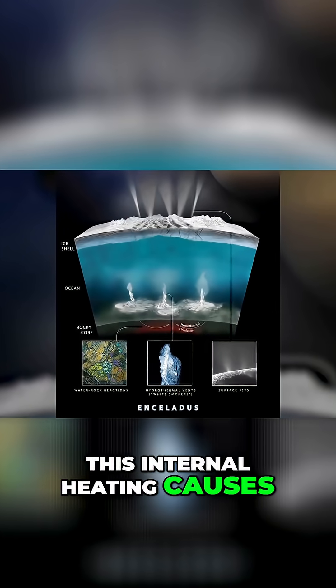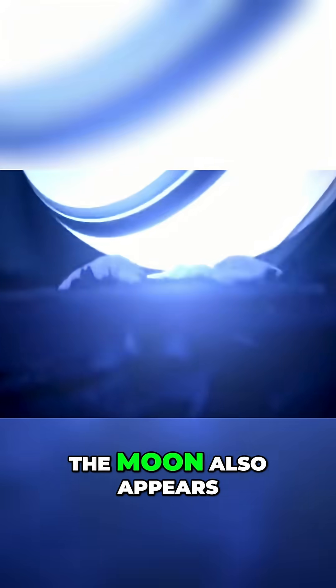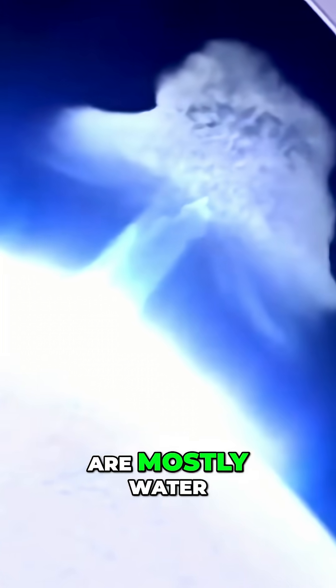This internal heating causes the ocean below the icy surface to remain liquid. The moon also appears to frequently eject plumes of water and ice into the atmosphere, the contents of which are mostly water, salt, silica, and simple carbon compounds — all of which are known to be the ingredients of life as we know it.